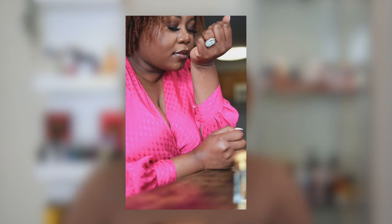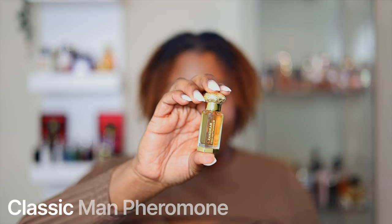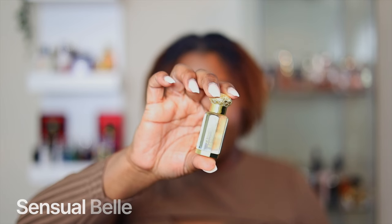Cleopatra Pheromone is kind of my least favorite, but I feel like it will smell good when you put it on the skin — it's not one I can judge just by smelling it. Classic Man Pheromone — can we just give it up for the packaging? She's a small business, Black-owned. This one is more right up my alley, it's like an oud rose smell. The last one is called Sensual Bell — this one is kind of giving me a grassy smell but the back is more rosy, so I have to put that on my skin as well. Thank you so much for sending me these — I love them!